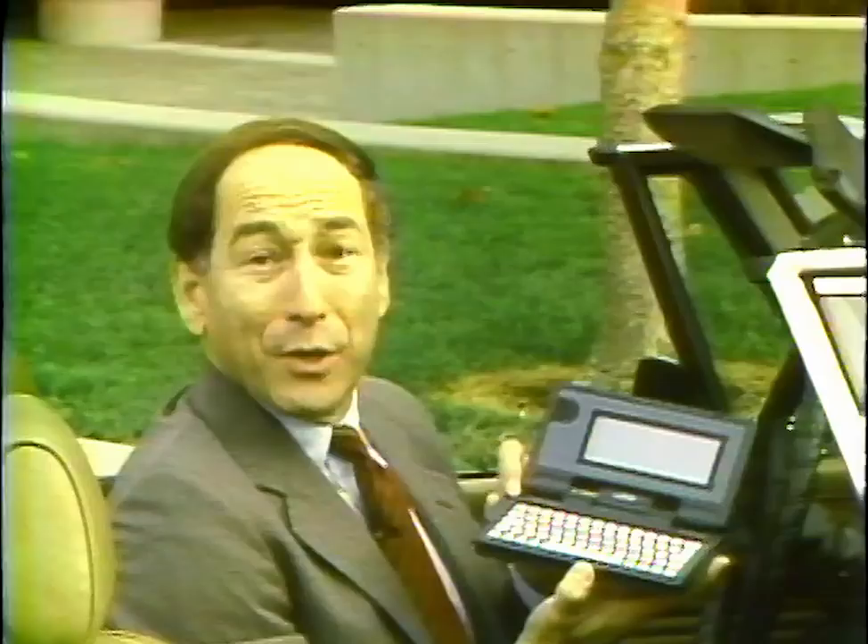Built-in word processor, Lotus-type spreadsheet, full keyboard, function keys, cursor keys, number pad, serial port, parallel port, and if you need more applications or storage, a memory card.